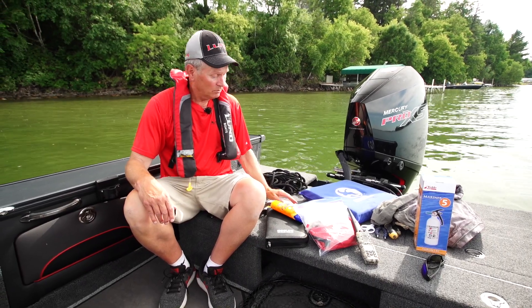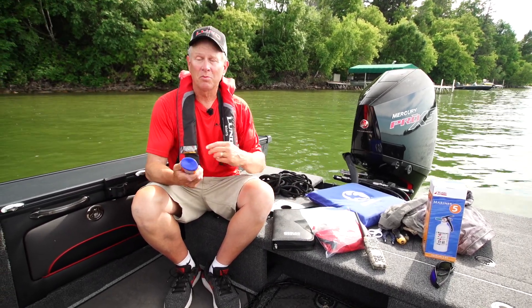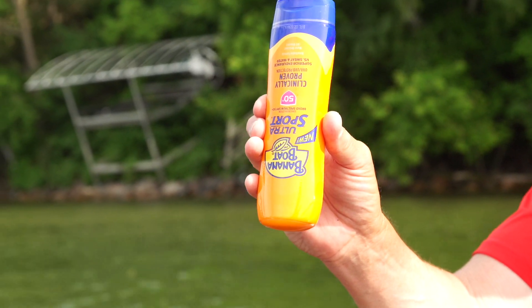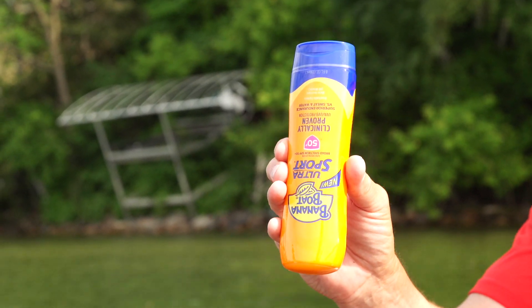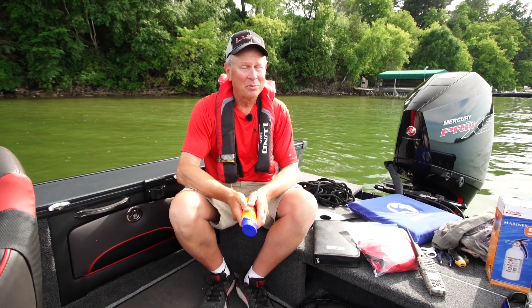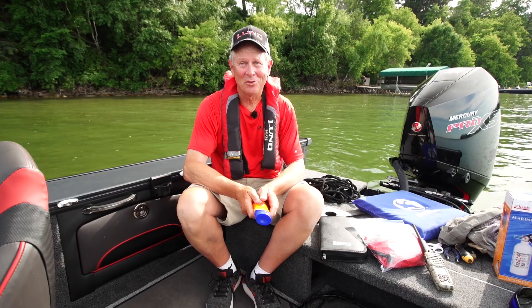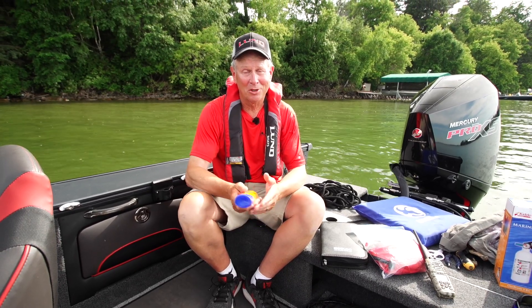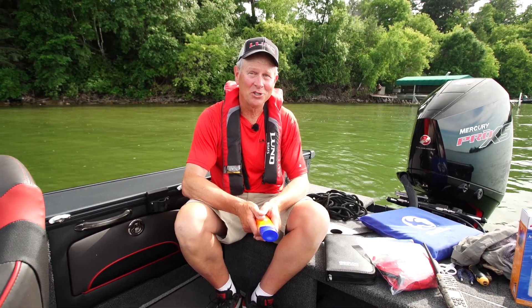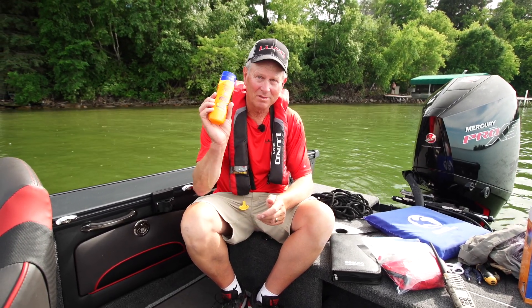Number four, maybe as important as a life jacket, is good sunscreen. I use a lot of different kinds, but I use SPF 50. I know a lot of people that have gotten cancer over the years from not applying sunscreen when they should. It's becoming a bigger issue all the time, so sunscreen is huge.